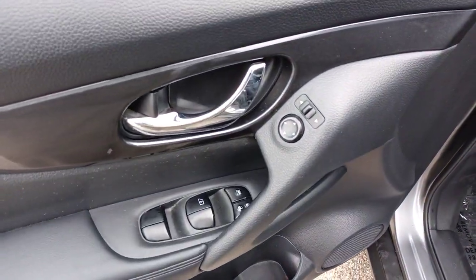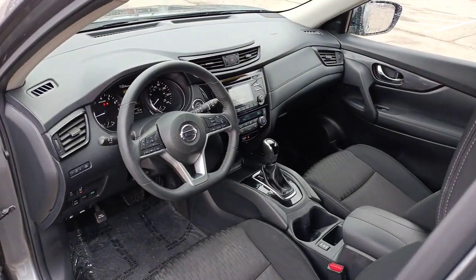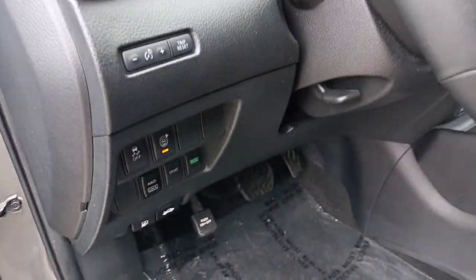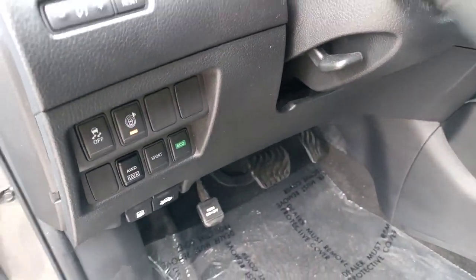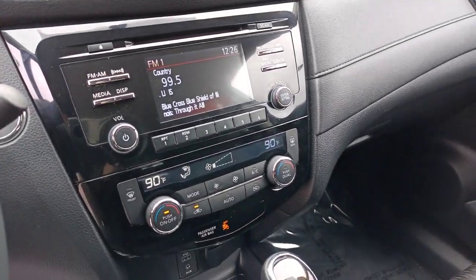These are just some of the great options this vehicle comes with: keyless entry, heated mirrors, satellite radio, steering wheel audio controls, aluminum wheels, heated front seats, alarm, blind spot monitor, electronic stability control, and dual zone AC.